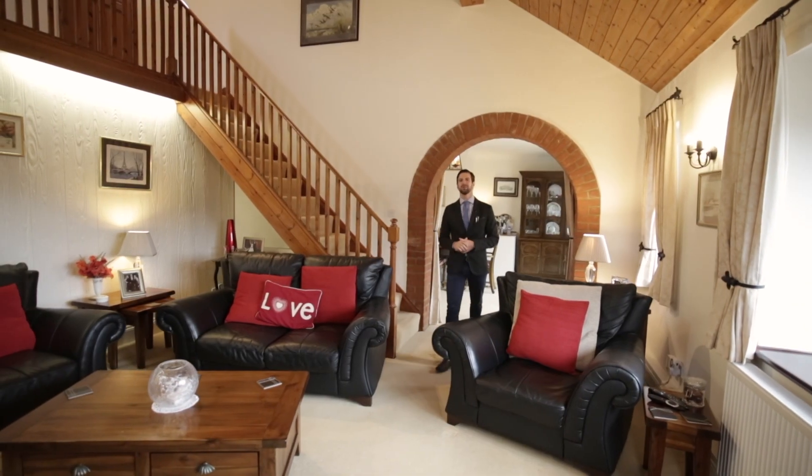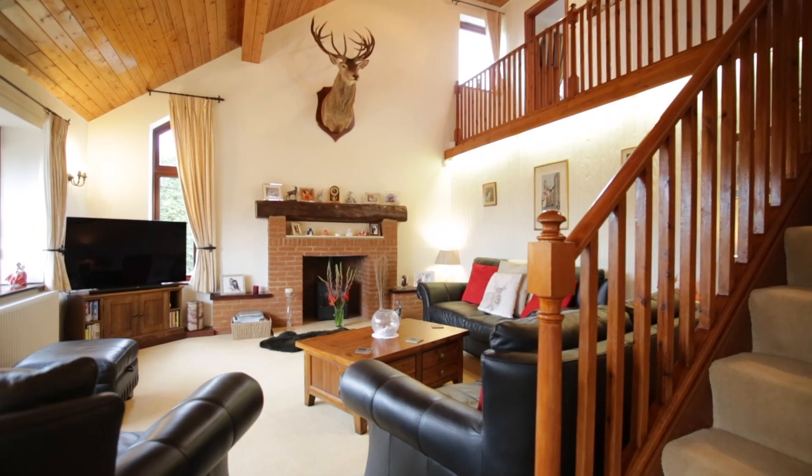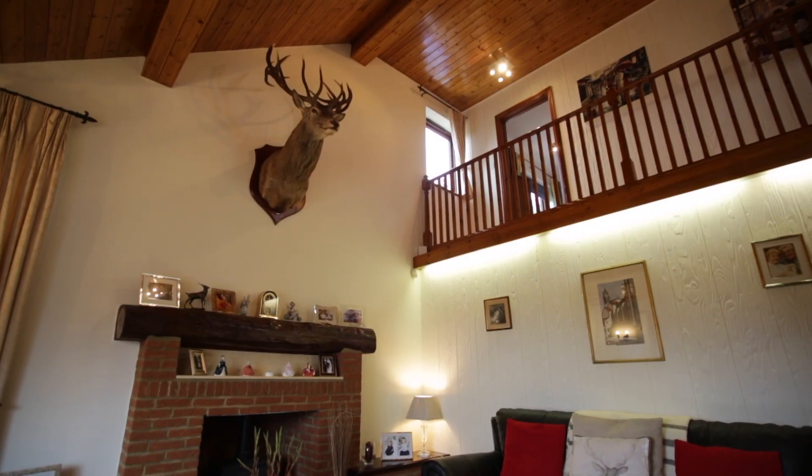It's almost as though we've saved the best till last on our tour of the first floor as we enter into the formal sitting room — very much in keeping with an alpine ski lodge, with its feature fireplace and enviable mantelpiece.